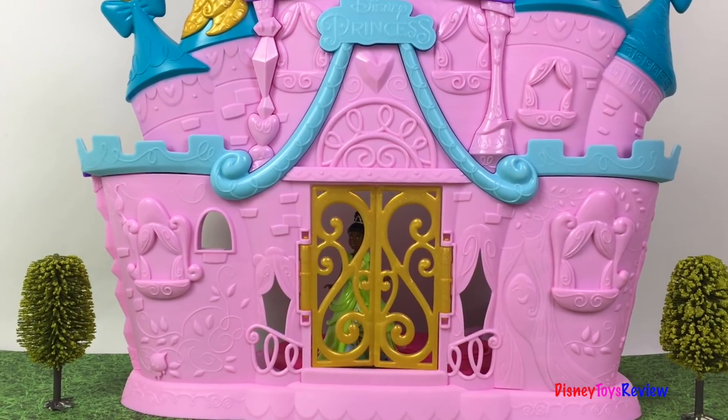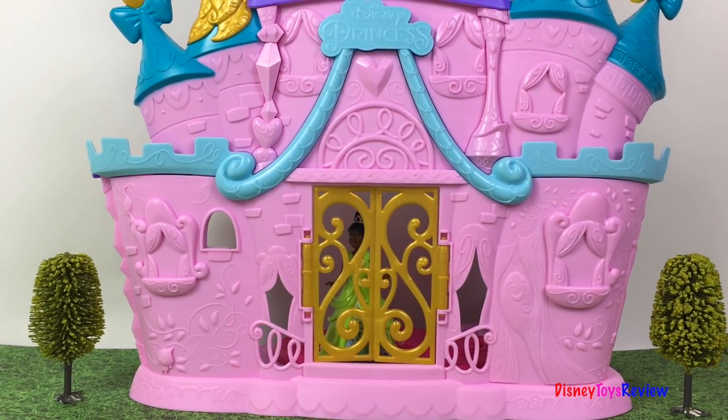Hi guys! Disney Toys Review here. Today we have a story with Disney princesses.